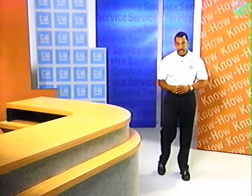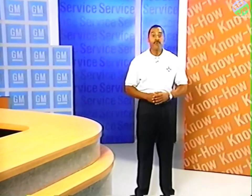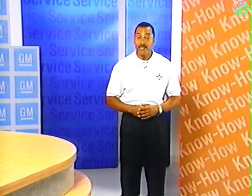Hello, and welcome to this GM Service Know-How video presentation. I'm Michael Lloyd. This video presentation, along with the accompanying reference booklet, will identify the different four-wheel drive and all-wheel drive systems available from General Motors and their applications. Additionally, we'll describe an operational overview of each system, review some noise diagnostic basics, as well as some mechanical issues. Finally, we'll look at some electrical and electronic service concerns.